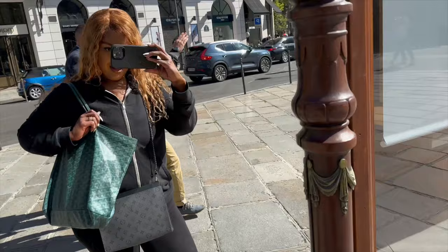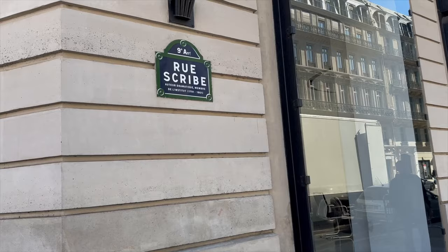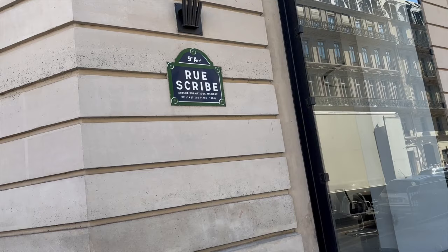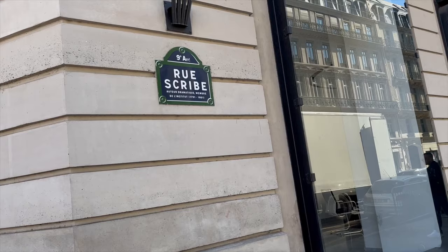This is my tourist vibe for today — Asics, gotta have your tote bag, just trying to be comfy. The street names in Paris are typically on the side of the building, and the number at the top indicates what neighborhood you're in. Right now I'm in the 9th arrondissement.